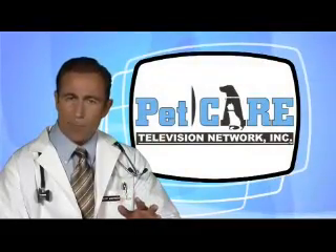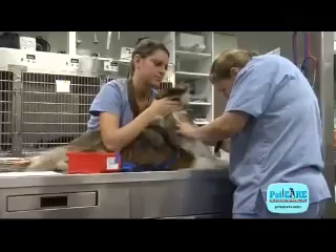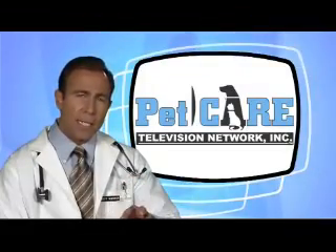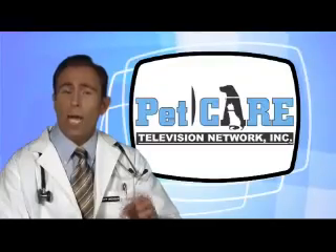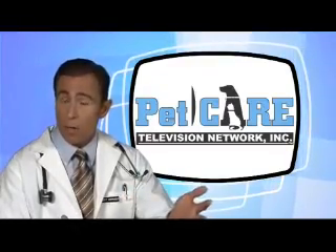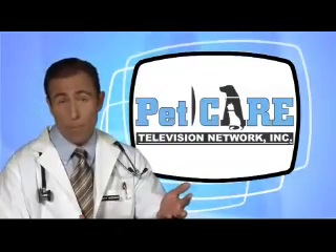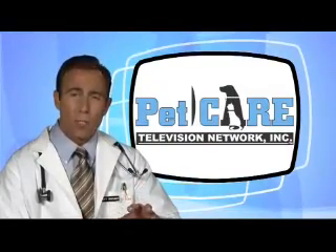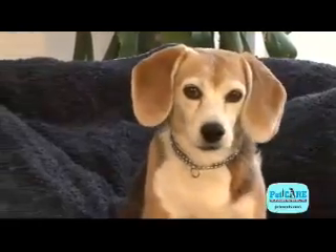Identifying what triggers the allergy is often a challenge, and veterinarians have their preferences as to what allergy tests they like to use. Ideally, we like to try to identify the offending allergens with tests, then follow with hyposensitization injections at home. This process isn't always effective or practical for some pet parents, so therefore we concentrate on treating the clinical signs, relieving the itching, and controlling the skin inflammation.